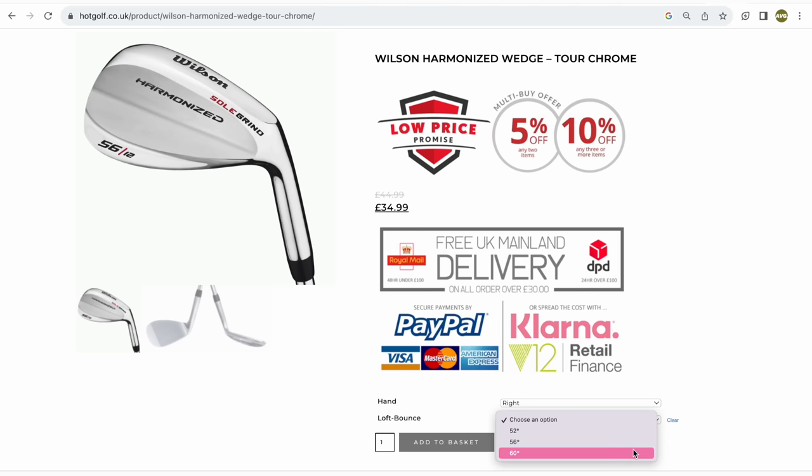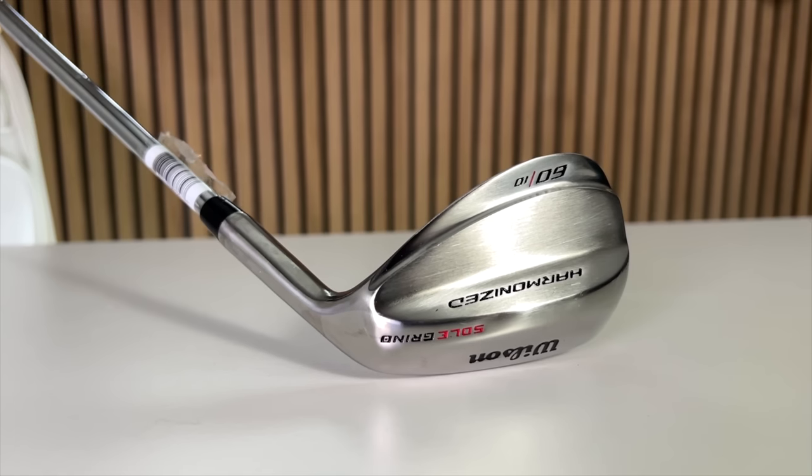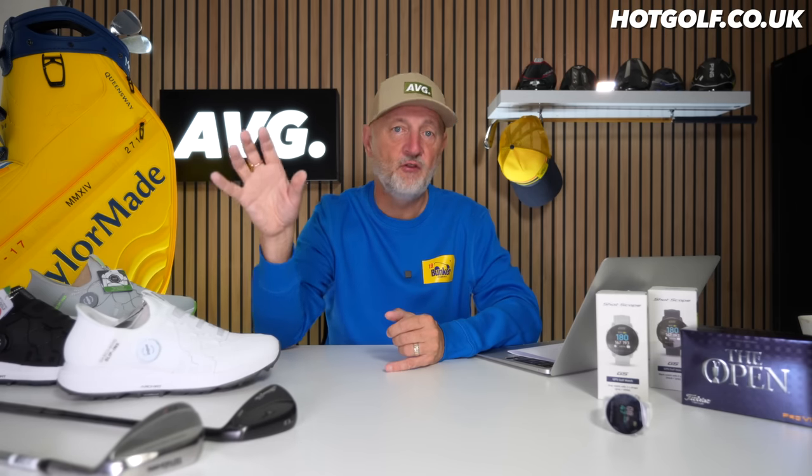The options are minimal in terms of loft and grinds — those are the compromises you're making. But they cover the main spectrum of lofts you'll need in most cases. Most brands suggest we should be changing our wedges every 12 months due to groove wear, but in reality that's not something we can afford to do. At 35 quid, something like this makes that a much more realistic option. That's a really good wedge to have in the bag.